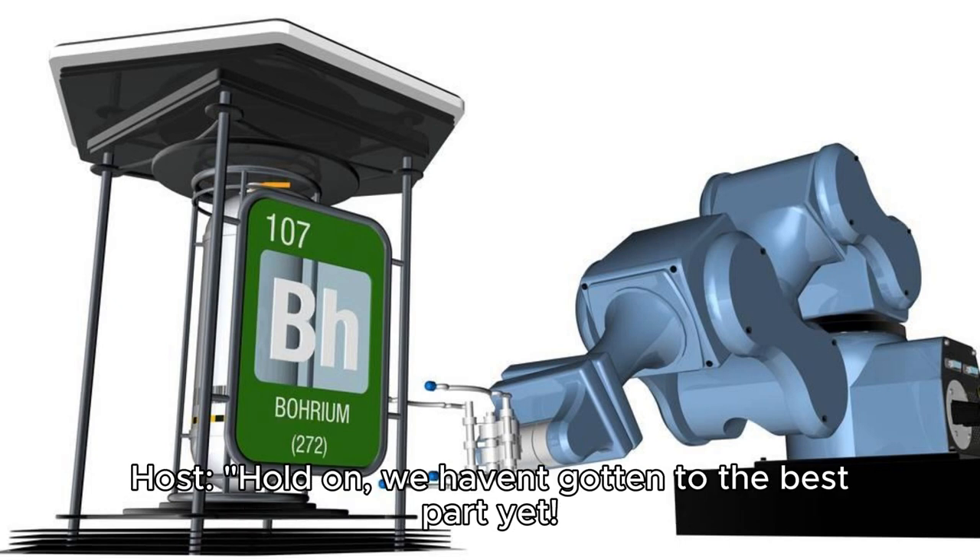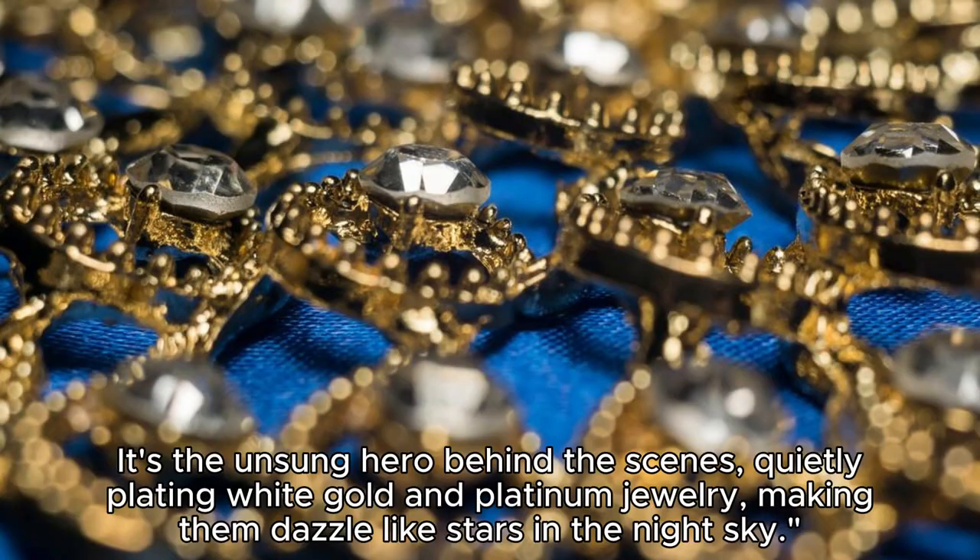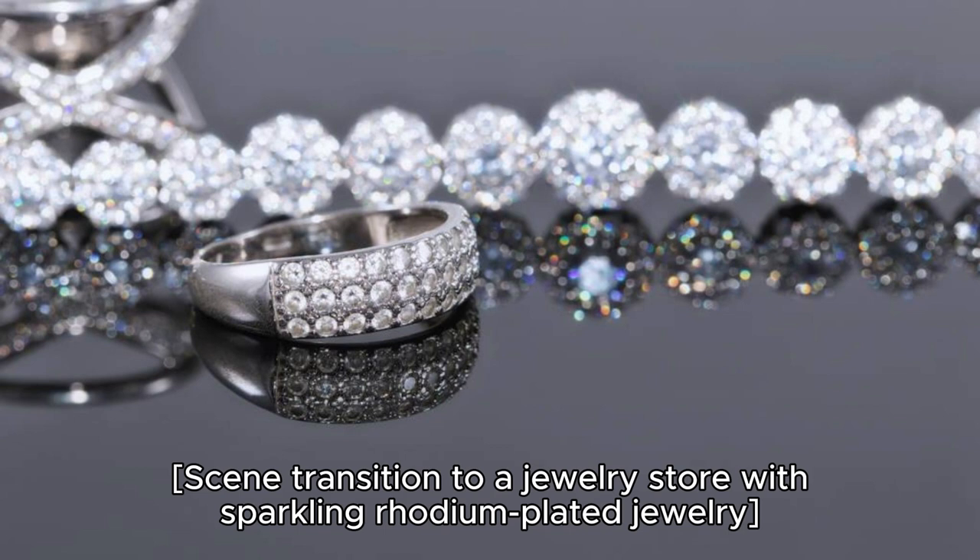Hold on — we haven't gotten to the best part yet. Rhodium has a secret life in the world of bling. It's the unsung hero behind the scenes, quietly plating white gold and platinum jewelry, making them dazzle like stars in the night sky. Scene transition to a jewelry store with sparkling rhodium-plated jewelry.